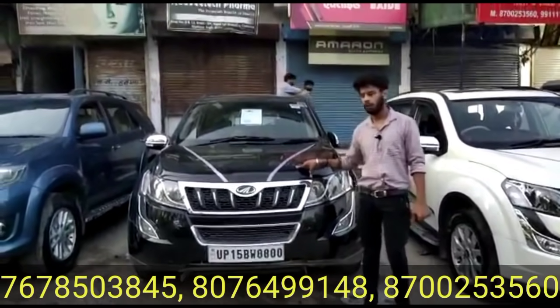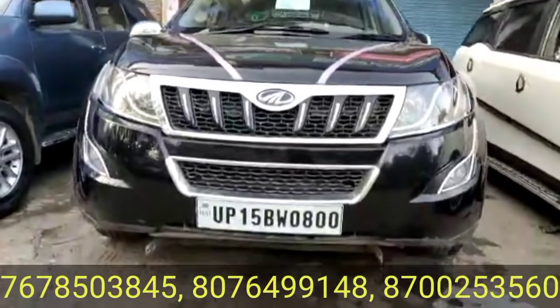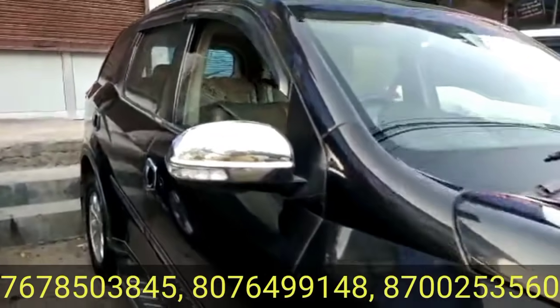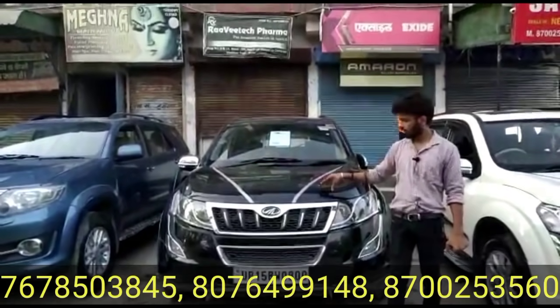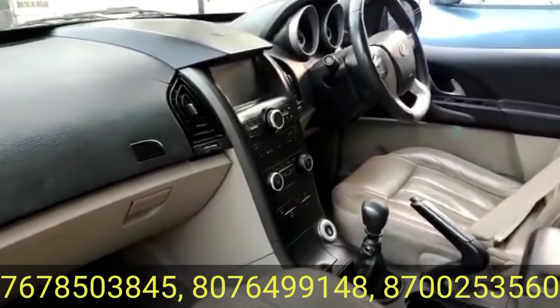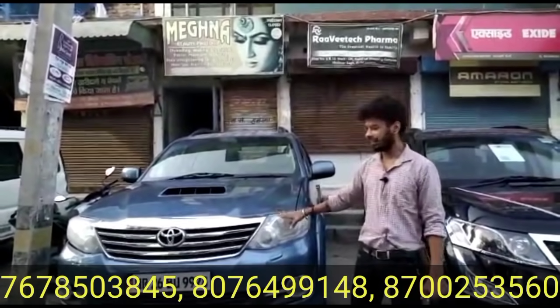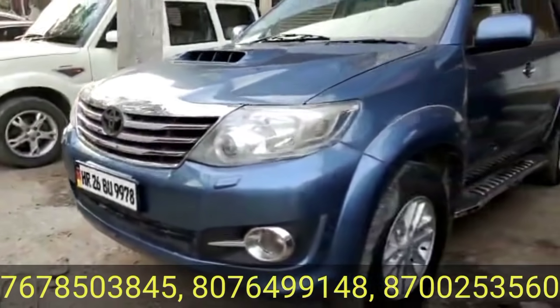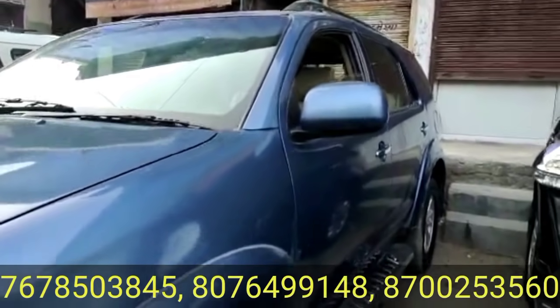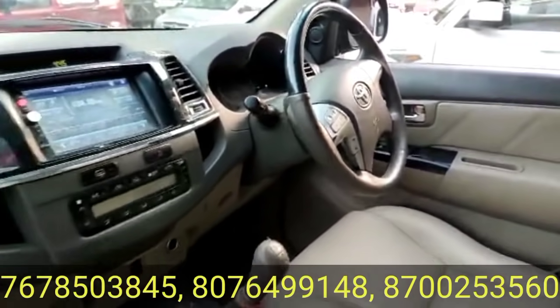This is the same detail — UP registration, 2015 model W10, price of 8,85,000 rupees. Now let's talk about the Toyota Fortuner 4x2 2012 model — price is 9,25,000 rupees.